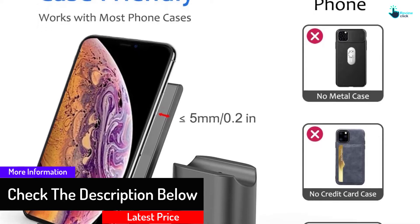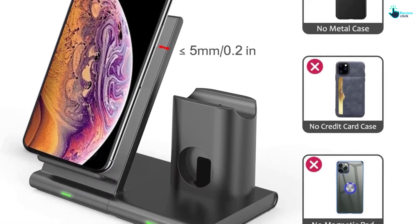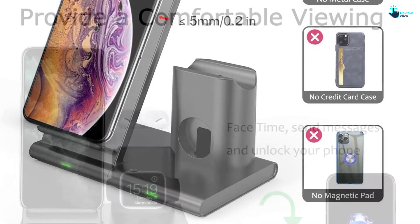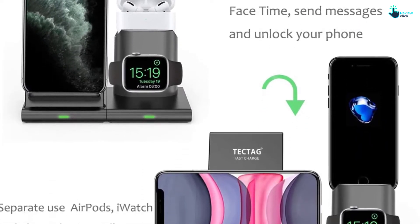Moreover, it comes with detachable magnetic cable storage for a neat look. It is safe to use and can protect against overcharge. Additionally, this can protect the device battery, and it has high-quality construction for long-lasting use.